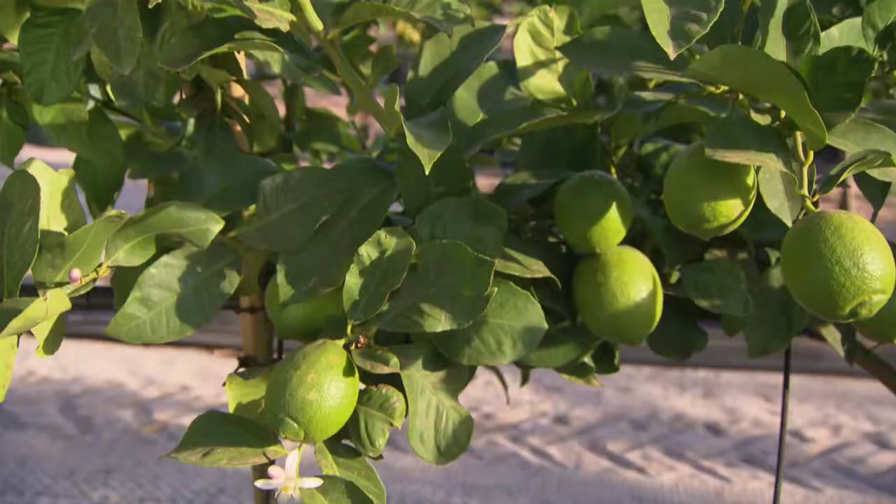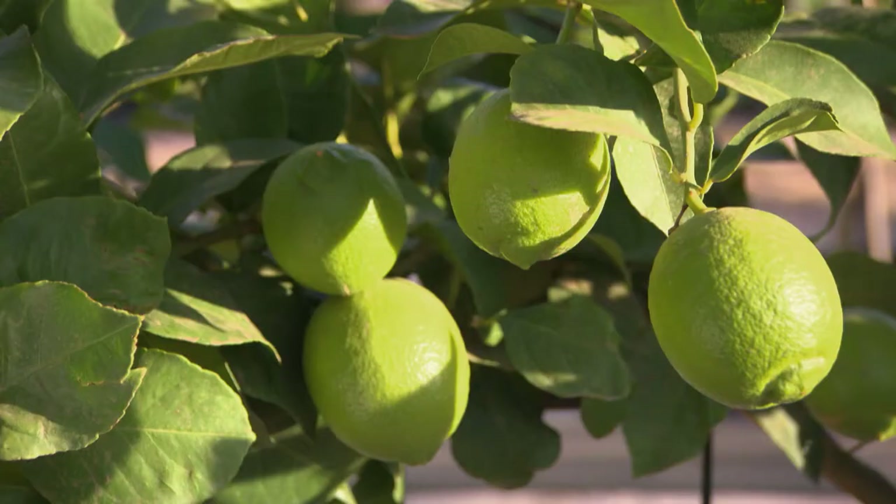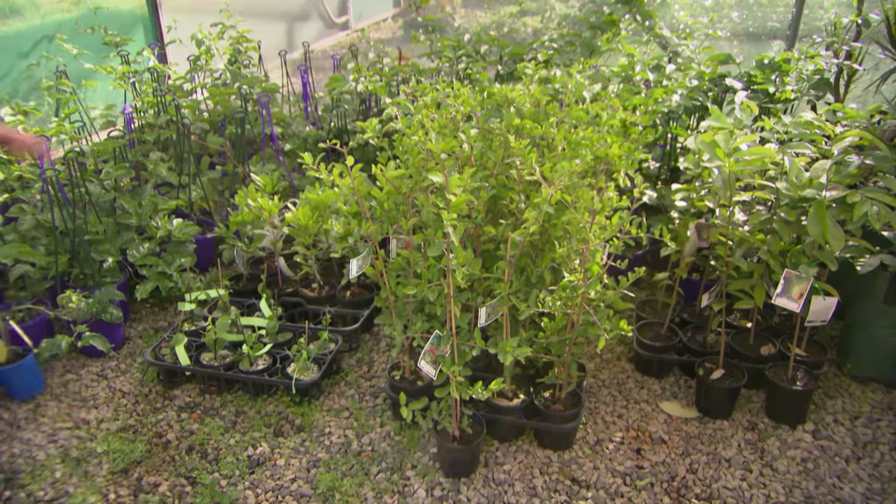Number four is the Eureka lemon. Everybody's got to have a lemon tree in the backyard. Now these can get pretty big, but there are other options — if you've got a bit of room, fantastic; if you don't, you could espalier it against a wall, or plant a dwarf or semi-dwarf that'll be fine in your courtyard or in a pot.